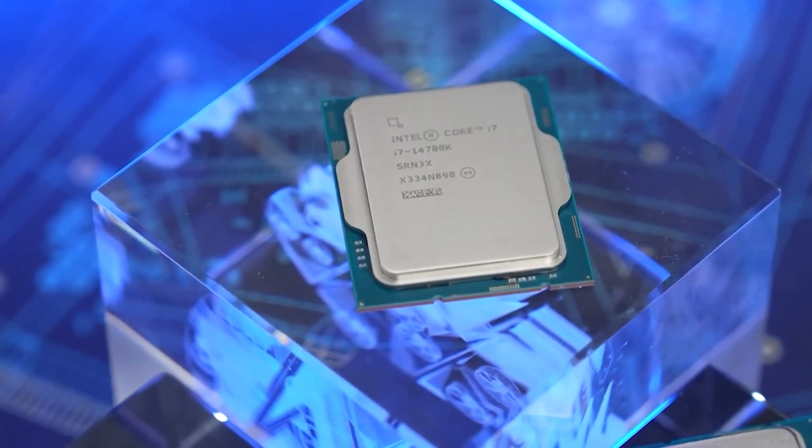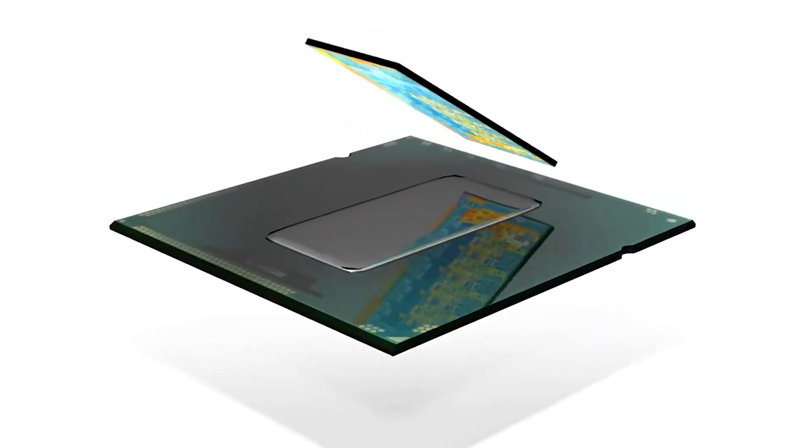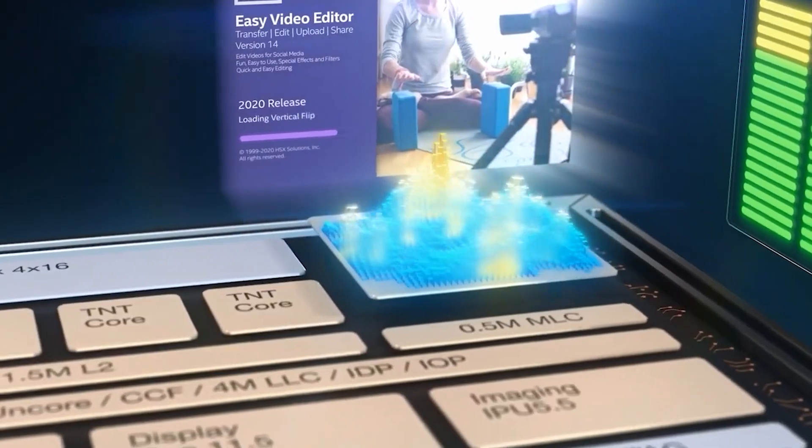Furthermore, it looks like new information has revealed that Intel has managed to up the clock speeds of its desktop lineup to 5.7GHz, from the 5.5GHz of the early engineering sample chips.